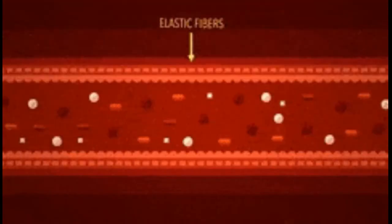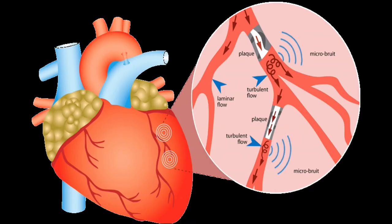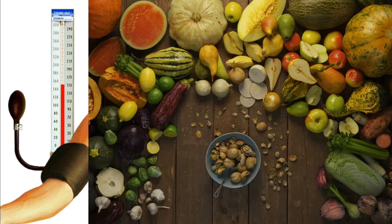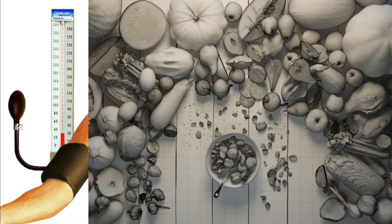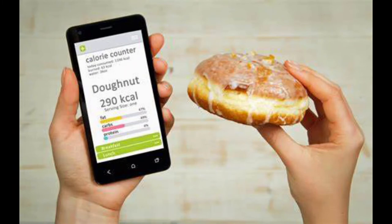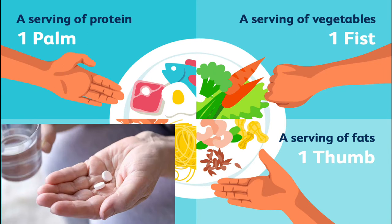A healthy diet is essential for lowering blood pressure and maintaining optimal levels, and certain foods — especially those high in specific nutrients — can reduce your blood pressure levels. Following a nutritious, heart-healthy diet is suggested for all people with high blood pressure, including those on blood pressure-lowering medications. By starting a few new food habits, including counting calories and watching portion sizes, you may be able to lower your blood pressure and reduce the medications needed.